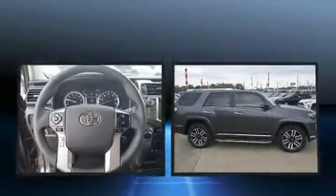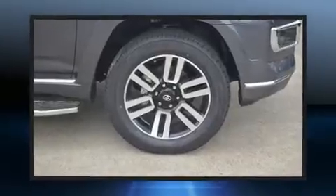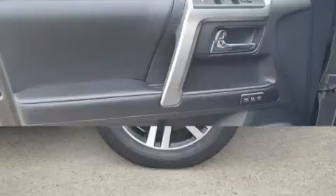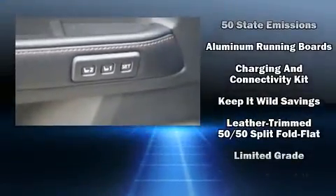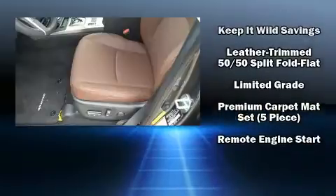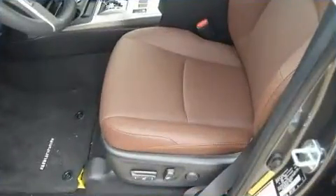Passenger security is always assured thanks to the various safety features such as traction control, anti-whiplash front head restraint, ignition disabling, an emergency communication system, and four-wheel disc brakes with ABS. Electronic stability control ensures solid grip atop the road surface, no matter how challenging the driving conditions.